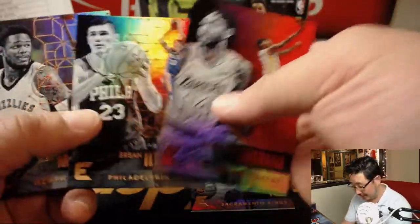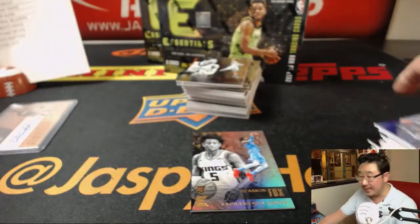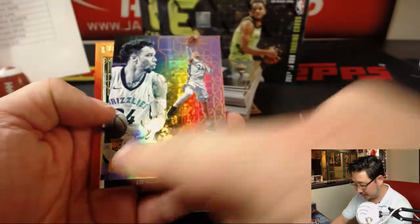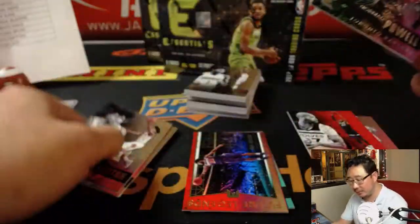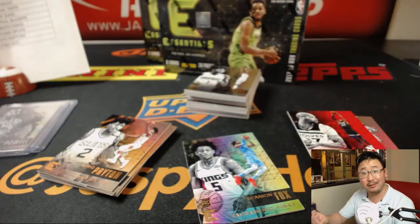Brandon Ingram getting traded? As I've been saying in all the basketball videos, I feel like it's going to be a crazy offseason. Those red parallels that I'm breezing by — those ship. Rookie cards, that'll ship. Inserts like that Josh Jackson, that'll ship to you — I'll even sleeve that up. Todd Gibson red, that ships. Norman Powell numbered to 99. Most of this ships.